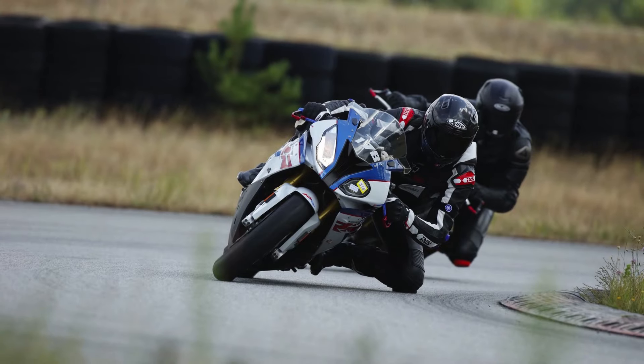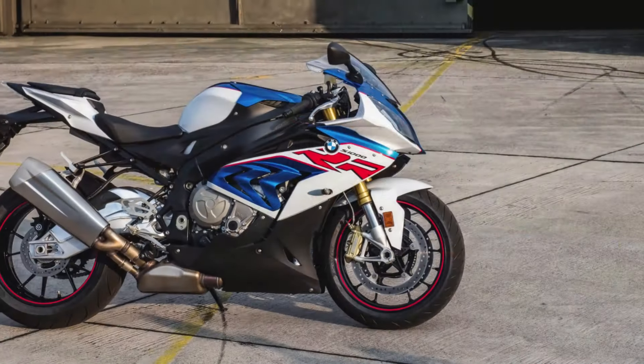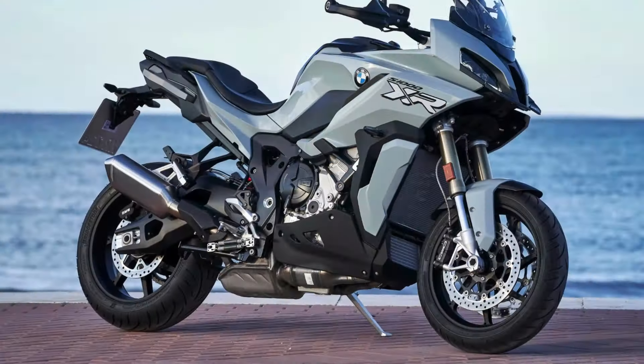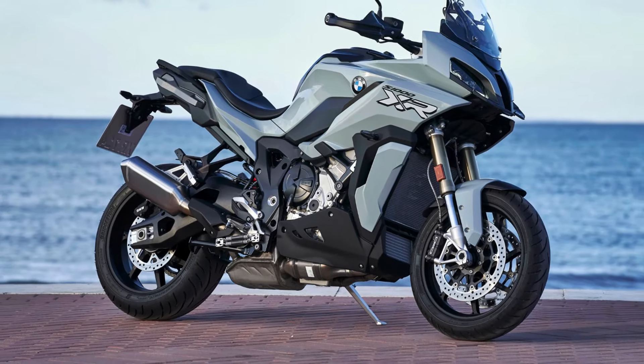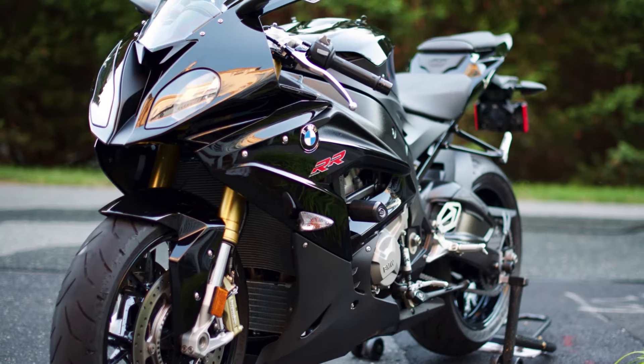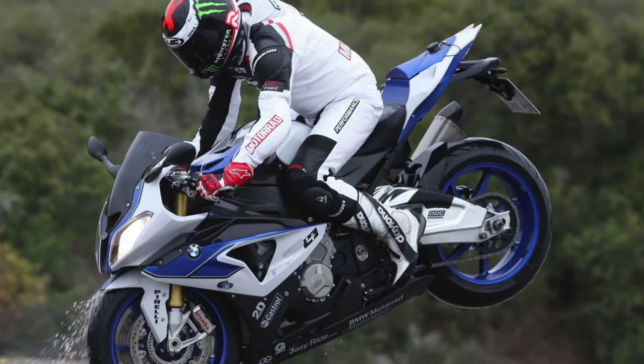Fact number one: The BMW S1000RR was first introduced in 2009 as a 2010 model year, marking BMW's entry into the superbike market. The S1000RR is powered by a 999 cubic centimeters inline-four engine, known for its high power output and smooth performance.